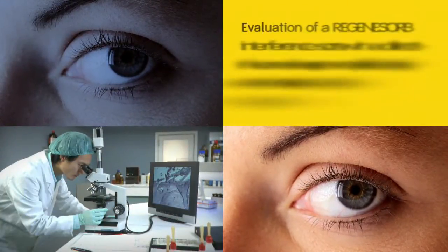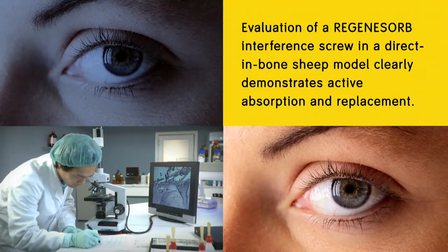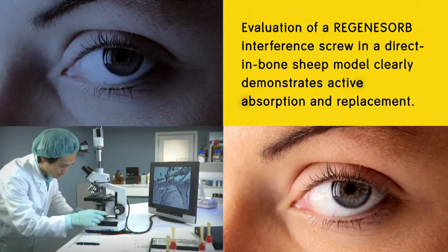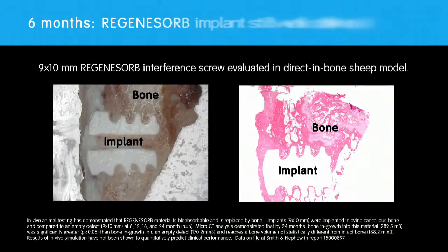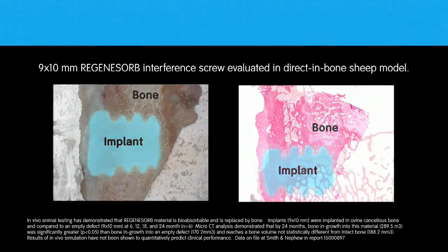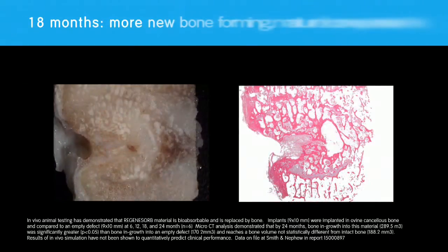For a closer look at this process, this evaluation of a Regenisorb interference screw in a direct in-bone sheep model clearly demonstrates active absorption and replacement. At six months, the Regenisorb implant is still well defined. At 12 months, the implant is well on the way to being absorbed and replaced by bone.